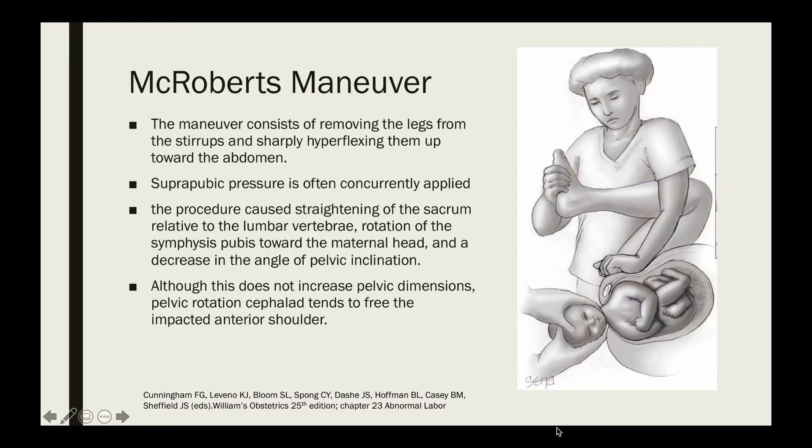The second maneuver is the McRoberts maneuver. This consists of removing the legs from the stirrups and sharply hyperflexing them up towards the abdomen, done by the assistant and not the operator. Suprapubic pressure is often concurrently applied. This maneuver causes straightening of the sacrum relative to the lumbar vertebra, rotation of the symphysis pubis towards the maternal head, and a decrease in the angle of pelvic inclination. Although it does not increase pelvic dimensions, pelvic rotation cephalad tends to free the impacted anterior shoulder.